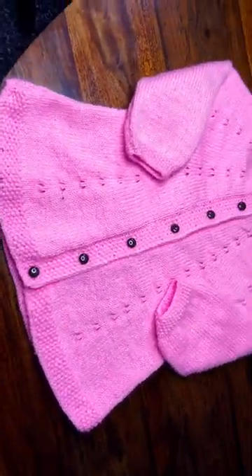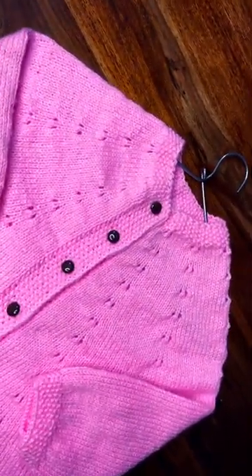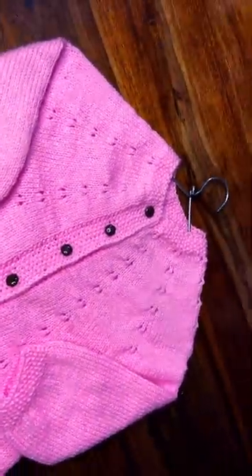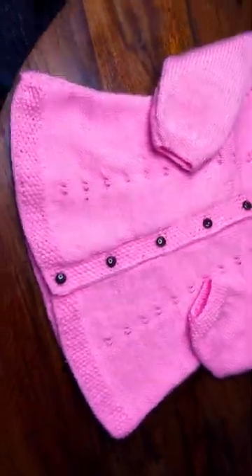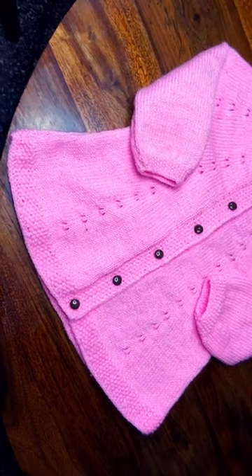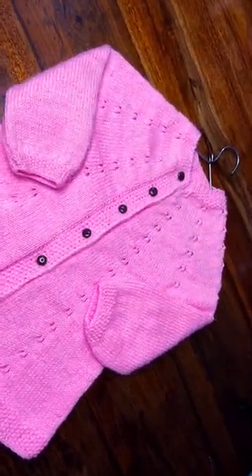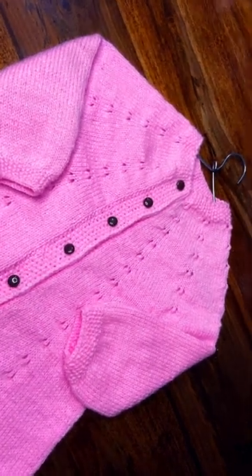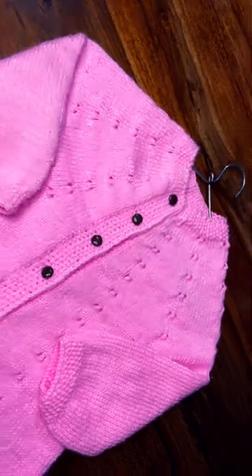This is a top-down cardigan with very simple, elegant patterns. It's a beautiful frog-type lined cardigan for the age group of two to four years. Thanks for watching this short video.